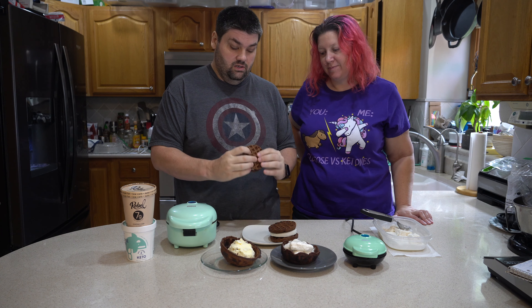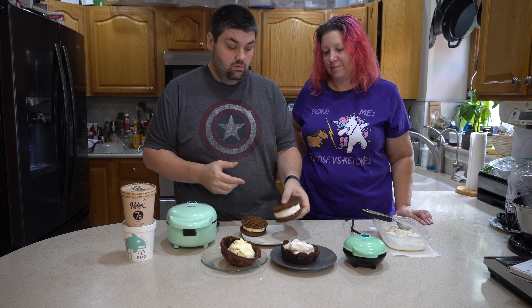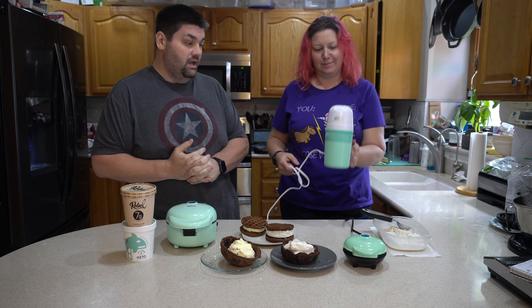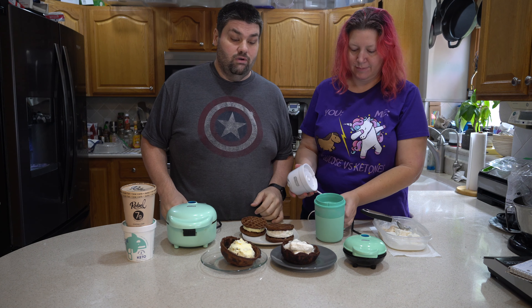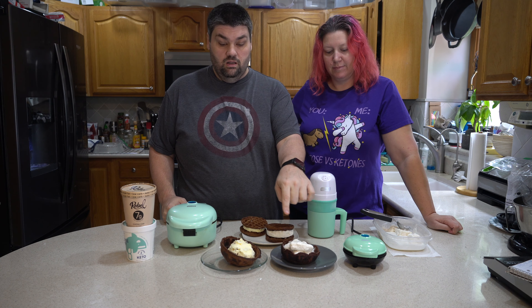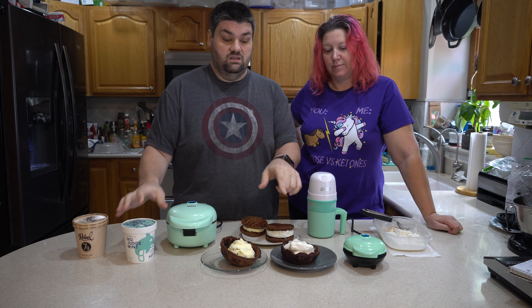These ice cream sandwiches look amazing, and this is a homemade ice cream we made. We have a Dash My Pint ice cream maker — that's what we use to make the homemade ice cream, which melts like crazy. It's funny because it's super hard at first and then melts fast, while the chaffle bowl was holding more of its form. This is actually lower carb than the Killer Whale ice cream because it's made with coconut milk.